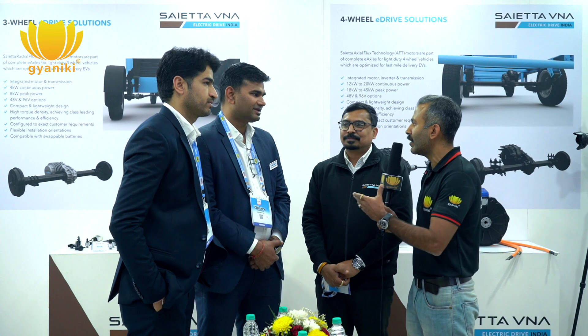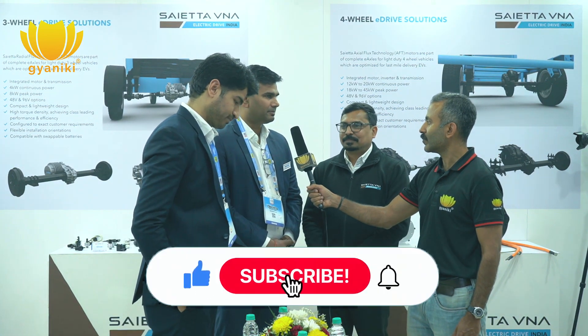Are you already running some prototype testing? We have already completed proto programs with OEMs in India and they have been very successful, which is how trust and confidence has been built and how we have been able to win programs in India. In the UK, our product is almost at the end of its validation stage. We are in very good shape and at the right time we will be ready with a market-fit product.